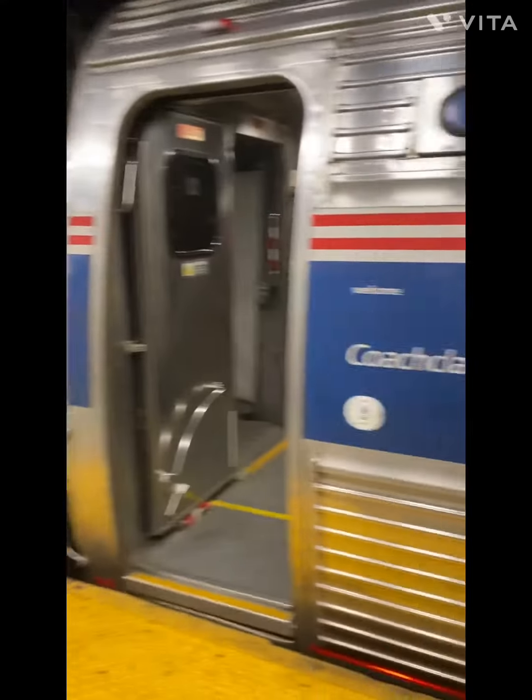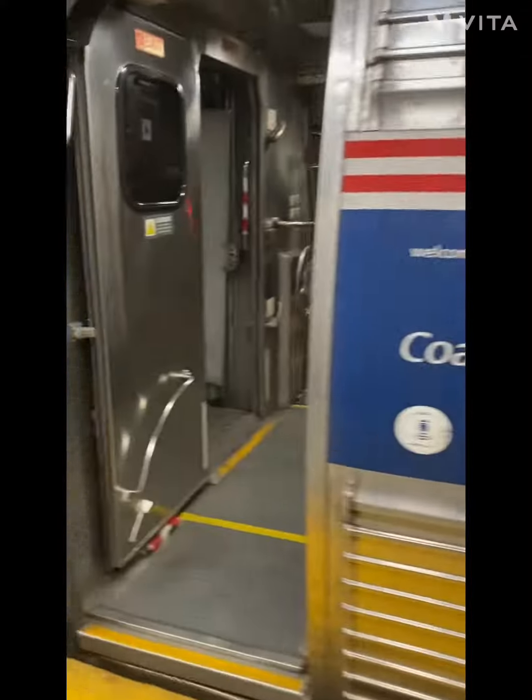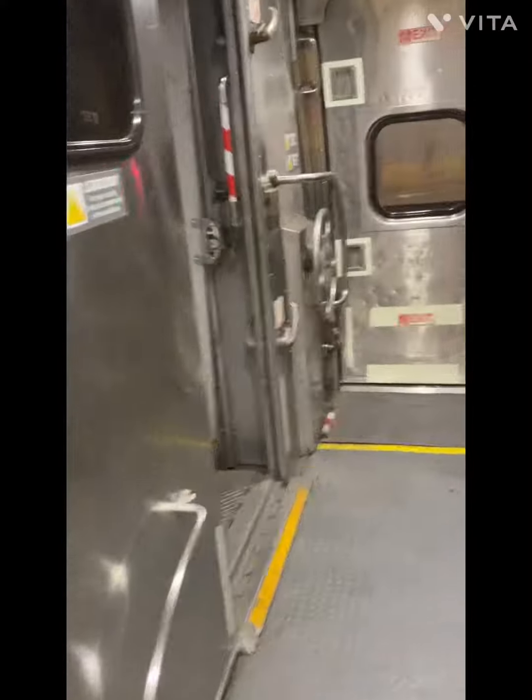So the Amtrak train is gray with red, white, and blue stripes. Do you want to see what's inside the train, friends? I think that's a yes. Let's go!